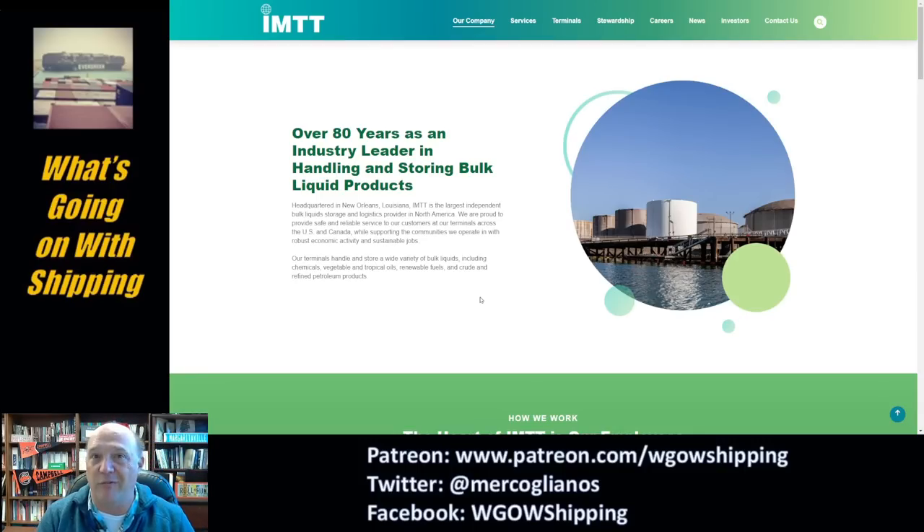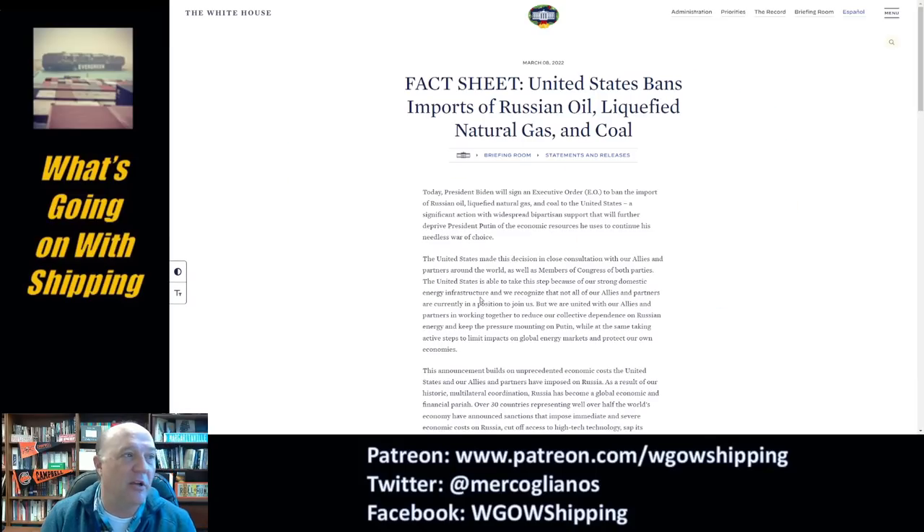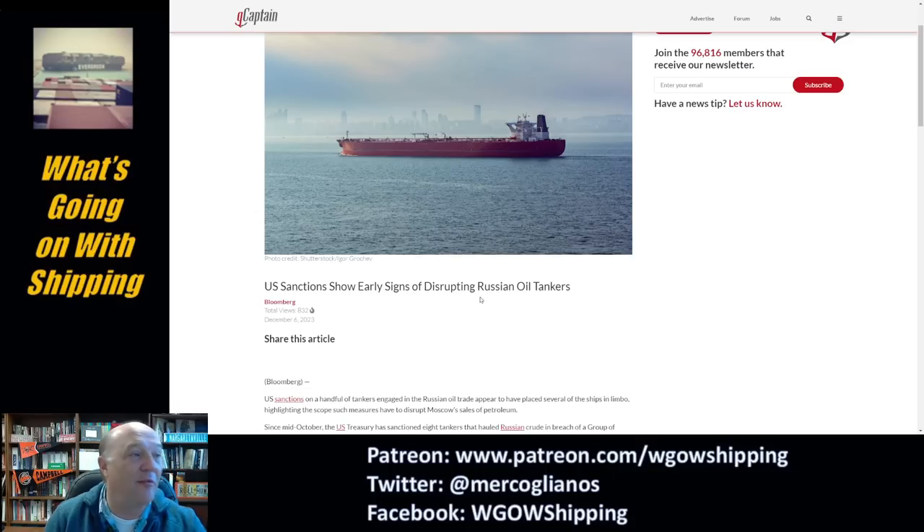The question about Russian oil should not be an issue at all, because the United States has banned the import of Russian oil, liquefied natural gas, and coal. This goes back to March 8th of 2022 — executive order from the President of the United States. And not only have we banned it, but we have been sanctioning Russian oil tankers. So there should be almost no prospect for Russian oil to get into the United States.